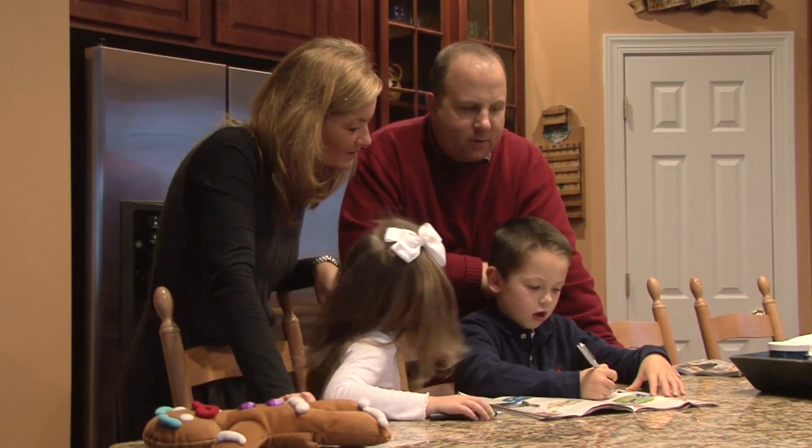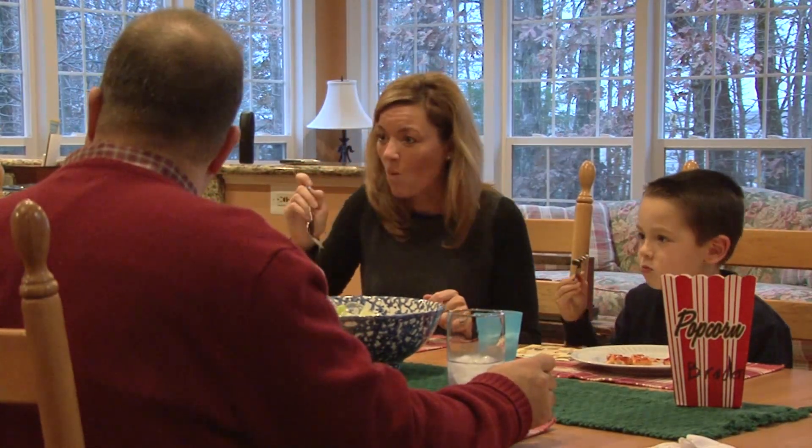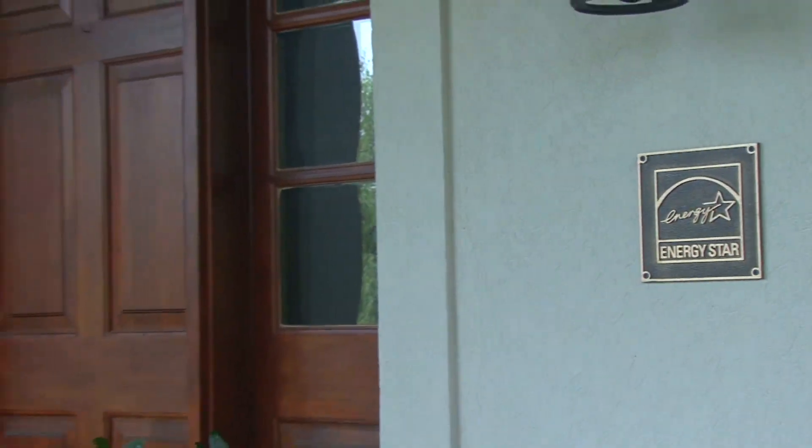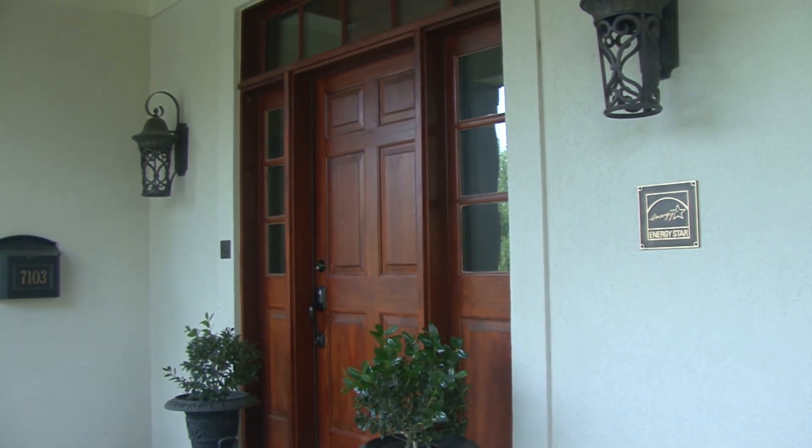Since the average family lives in a home for almost eight years, that can add up to thousands of dollars in savings. And if you finance your home with an ENERGY STAR mortgage, you can save even more.